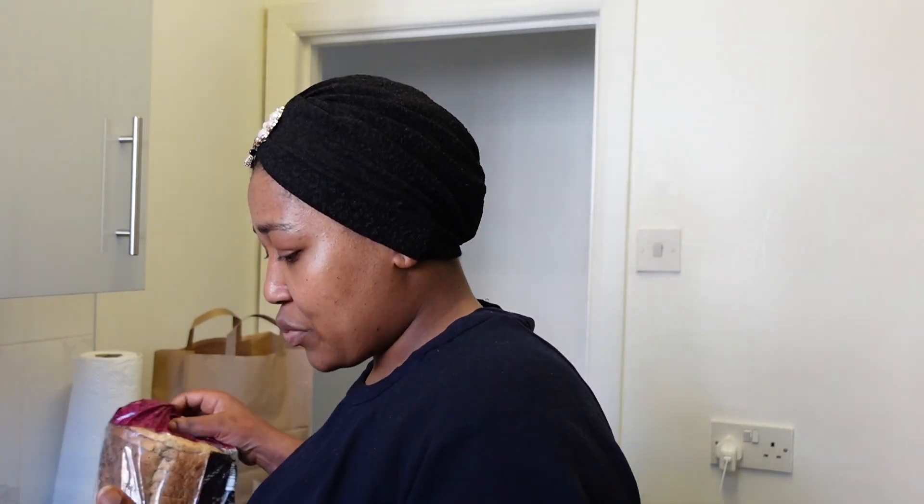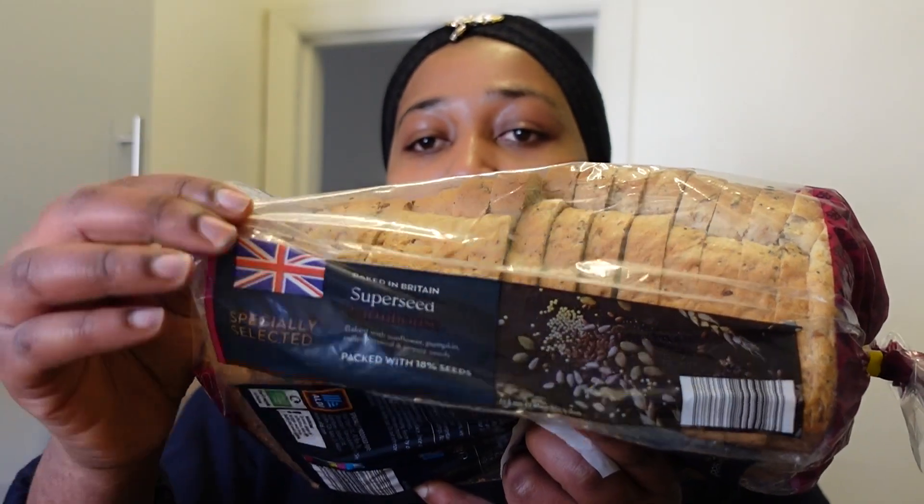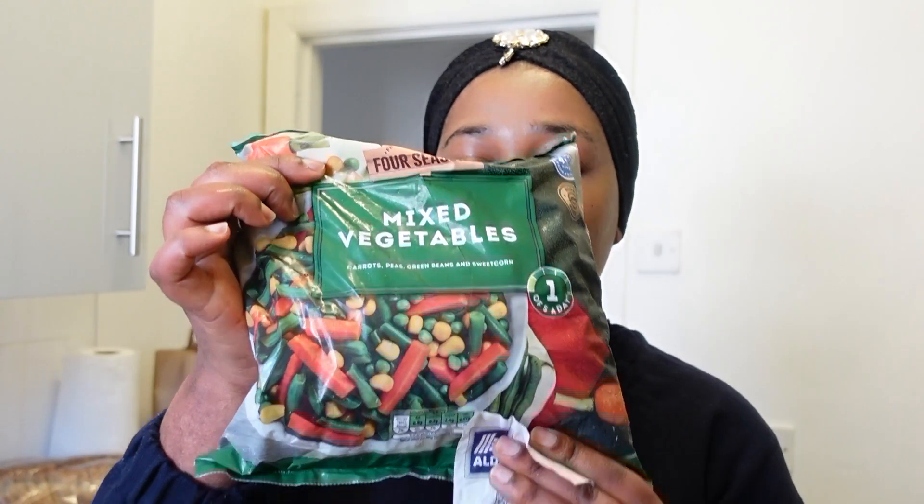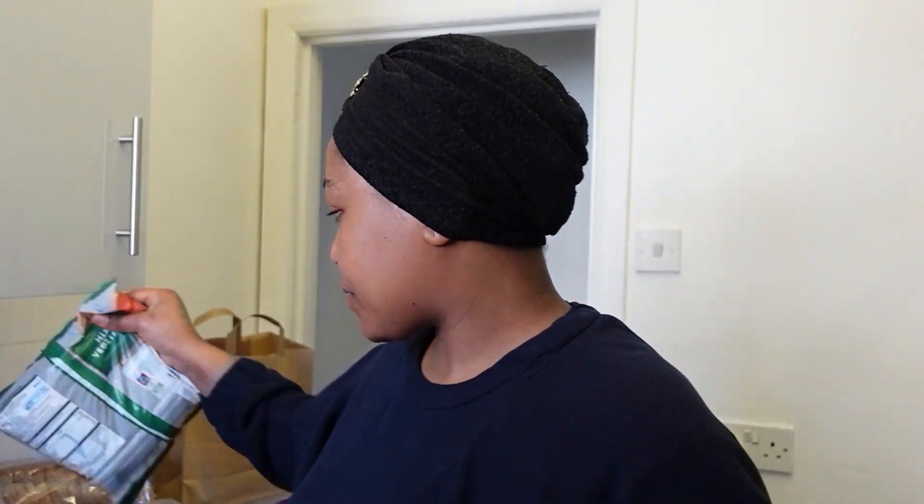I got some Aldi bread. I got the superseed farmhouse loaf and this one costs 99p — not bad. I'm going to go through my receipt list to make it easier. I got mixed veg which was 69p — I love these veggies guys, 69p is not bad at all. And I got baby potatoes which were 95p — also not bad.